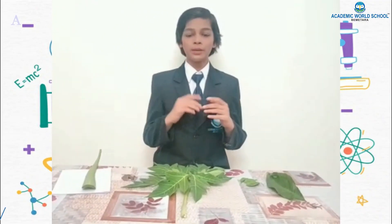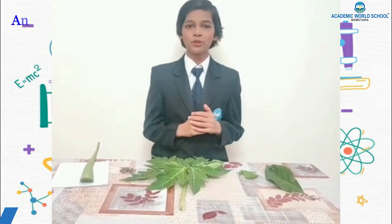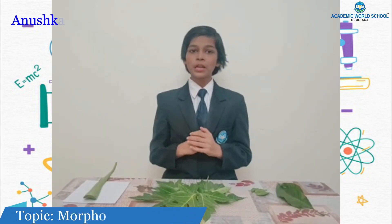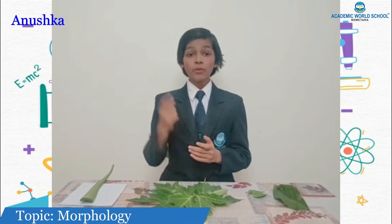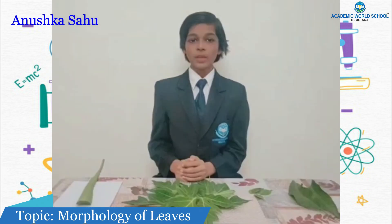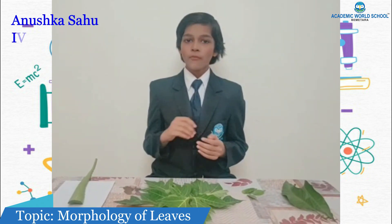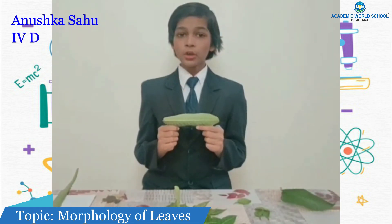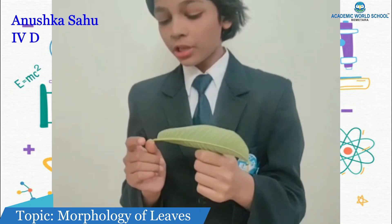I am sharing my observation on different types of leaves. We all come across different types of plants and trees. Leaves of all plants and trees are mostly green. I was thinking that all leaves are similar, but when I observed them carefully I found that I was wrong. I have collected a few leaves of different plants for this observation.